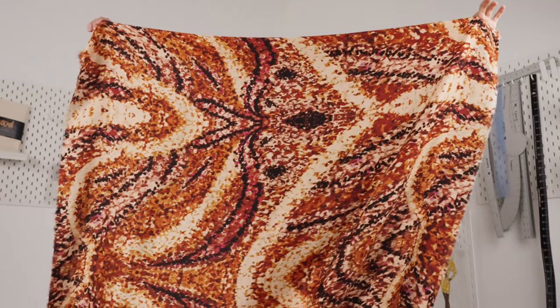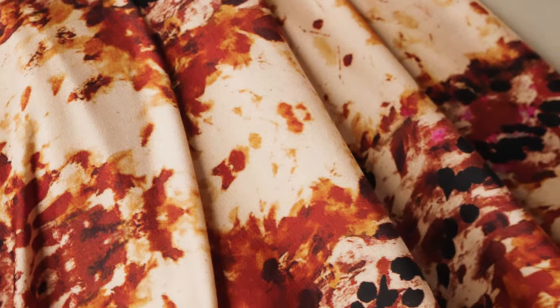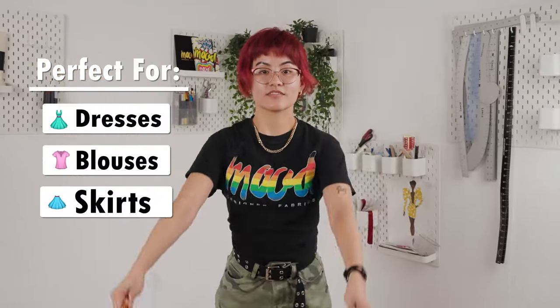This collection features fabrics that have a fluid and billowy drape, and a soft smooth feel, as well as a subtle sheen with rich colors, making them ideal for dresses, blouses, and skirts.